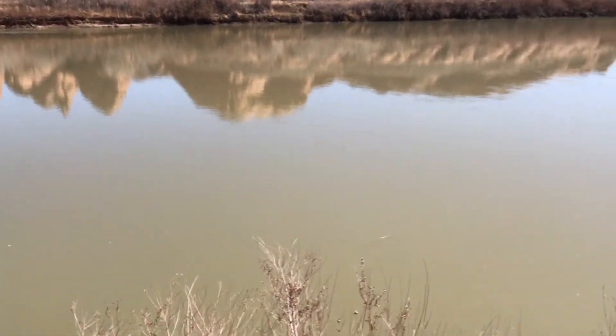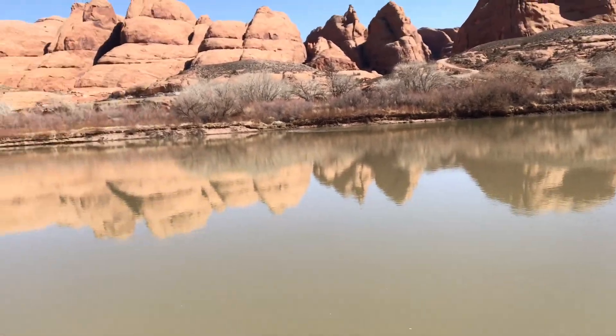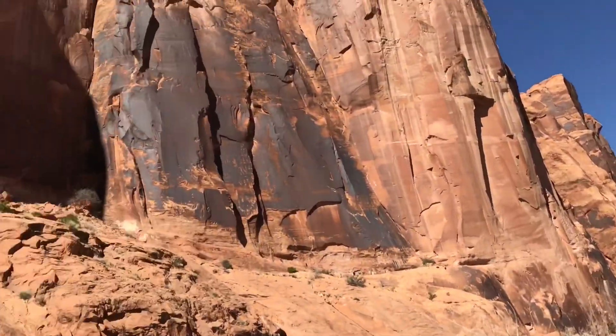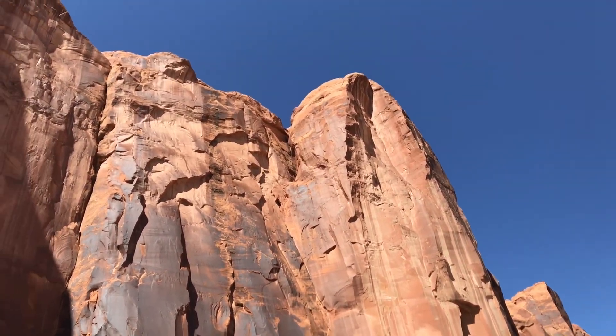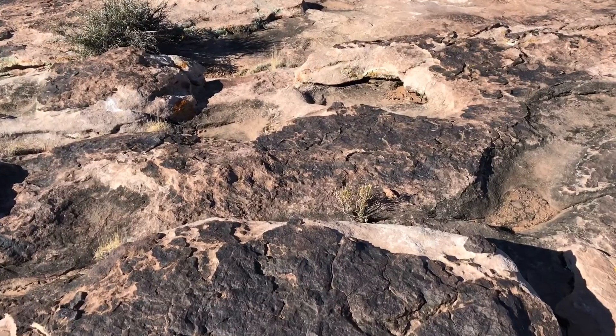We're gonna hopefully catch a few lizards — we've seen some but haven't spent much time trying to catch them. Probably won't really be able to find any snakes, but it's okay. We'll find some lizards and be back in Colorado in a little while to find some other herps. For now, probably just show the land here.